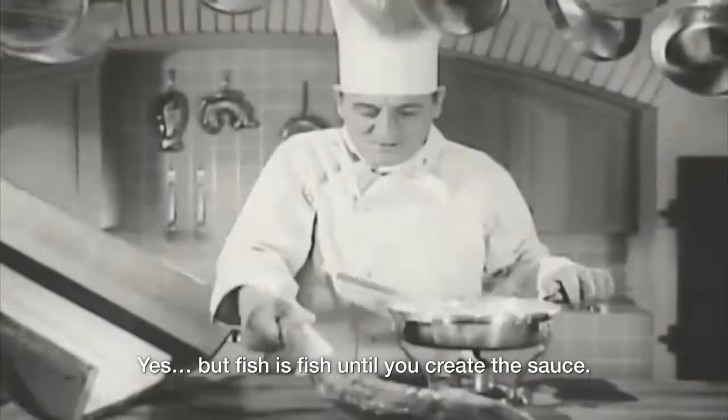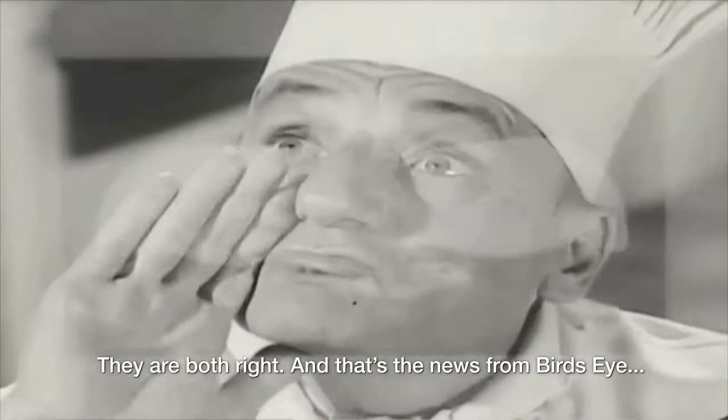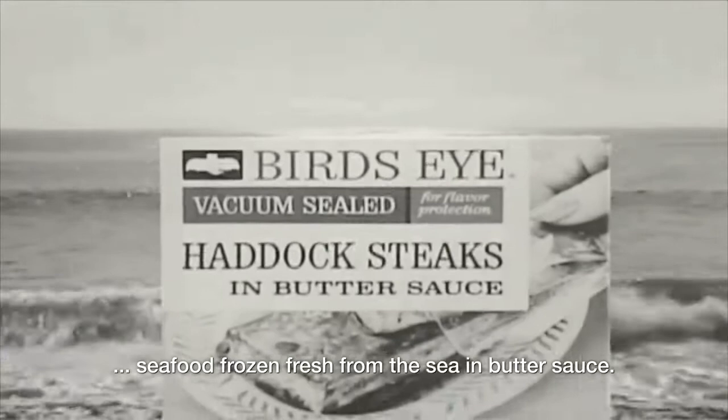Fresh gives fish the good flavor. But fish is fish. Did you create the sauce? Fresh! The sauce! They're both right. And that's the news from Birdseye — seafood frozen fresh from the sea in butter sauce with lemon and white wine.